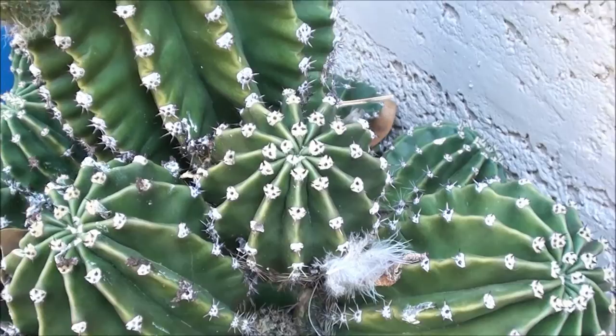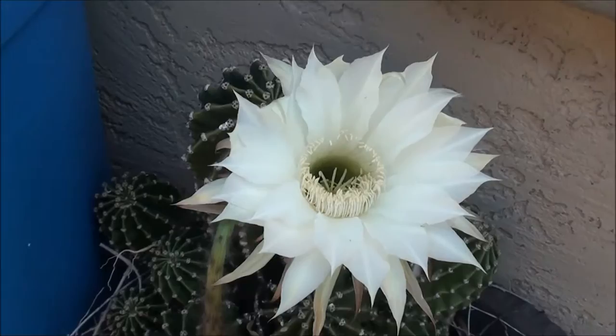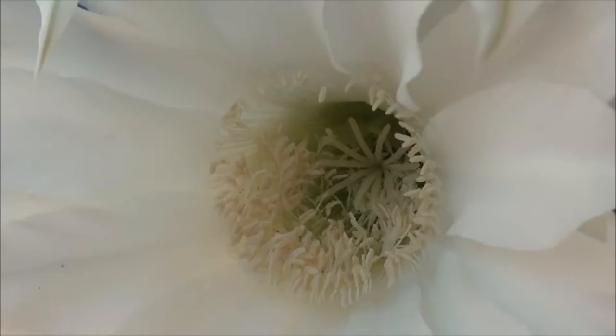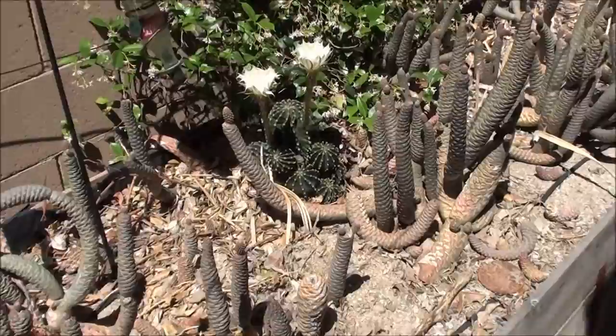All right, check it out guys — mid-April and we've got a pretty nice bloom on the cactus. Take a look at that huge white flower, you can see inside a little bit, and it's even a little bit more cool than this.